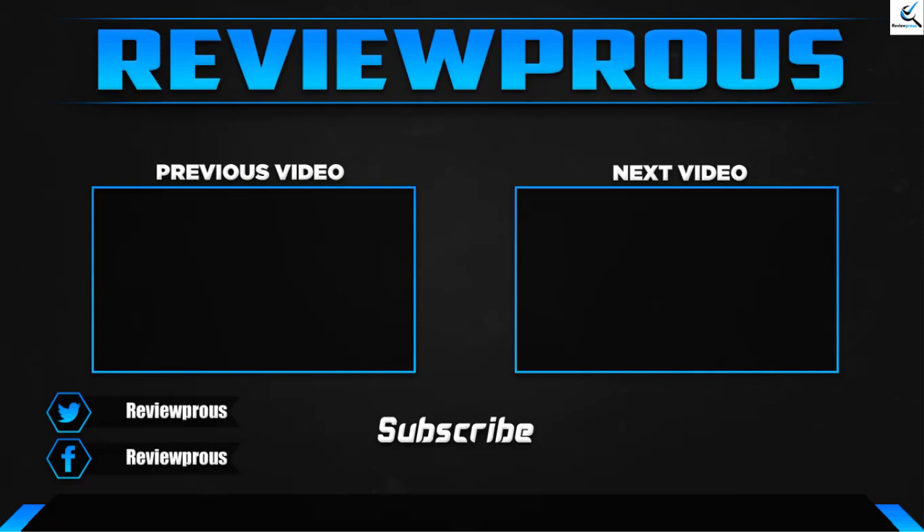Thank you for watching guys, I hope you liked this video and it was helpful. Please make sure to like, comment and subscribe. If you have any questions related to these products, you can leave a comment down below and I hope to get back to you as soon as possible.